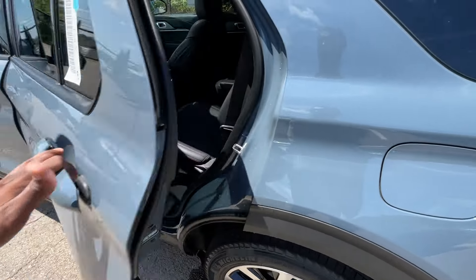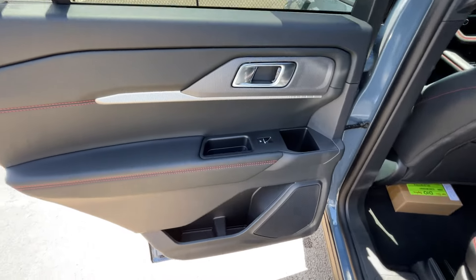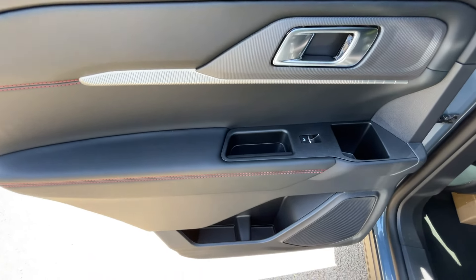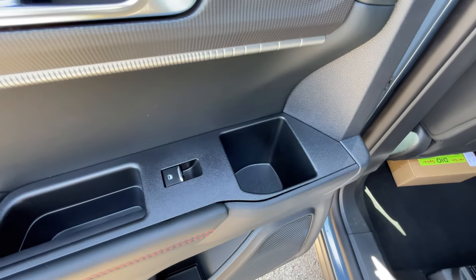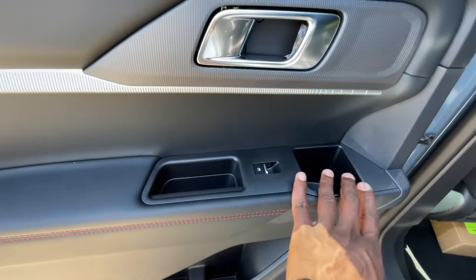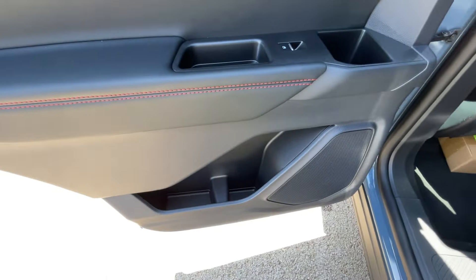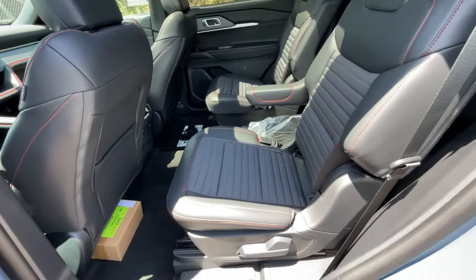I'll leave a link below in the description — if you're looking to find the best price on one in your area, click on that link and fill out the questionnaire to get dealers in your area competing to get you the best price. I also like the use of the door handle here — there's plenty of room to hold your kids' bottles so they're not all over the floor.